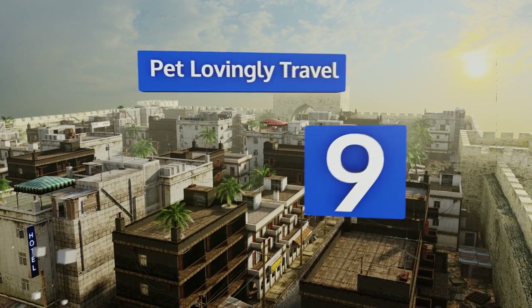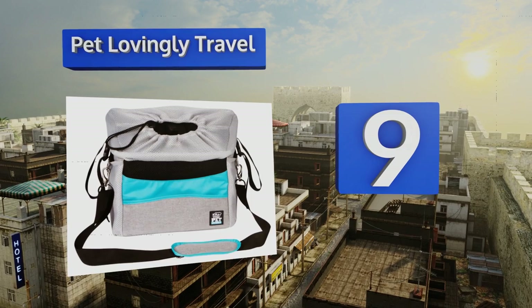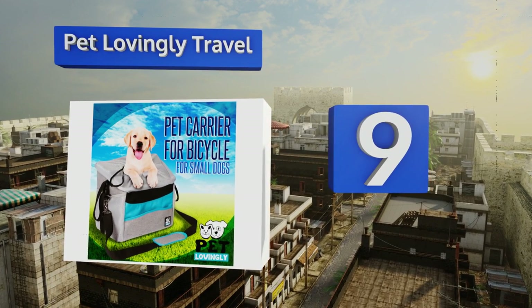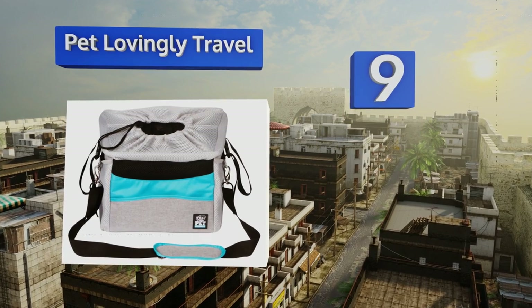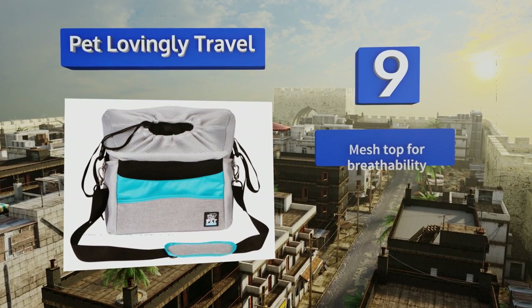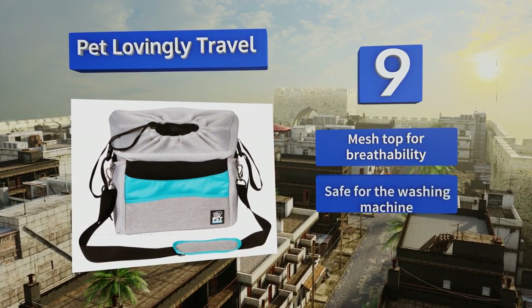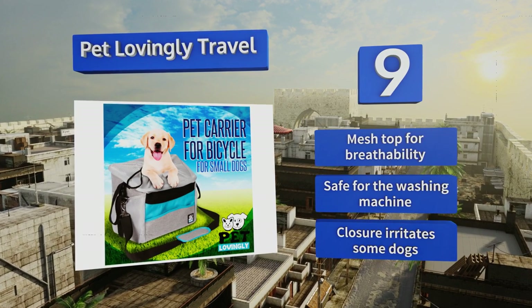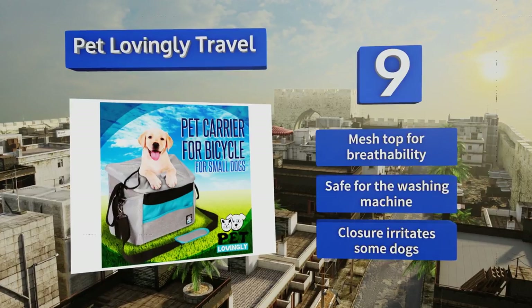At number 9. Lightweight and foldable, the Pet Lovingly Travel is ideal for vacations and trips where you can't bear to leave the four-legged member of the family behind. Inner padding creates a cozy environment for your little pal to hang out while you pedal. It comes with a mesh top for breathability and is safe for the washing machine. But the closure irritates some dogs.